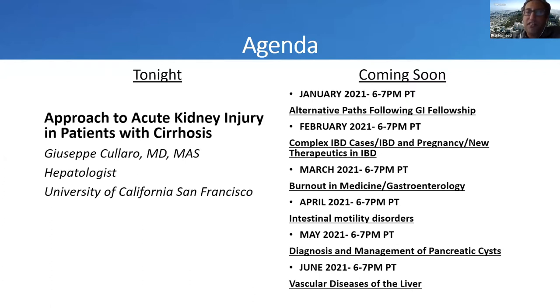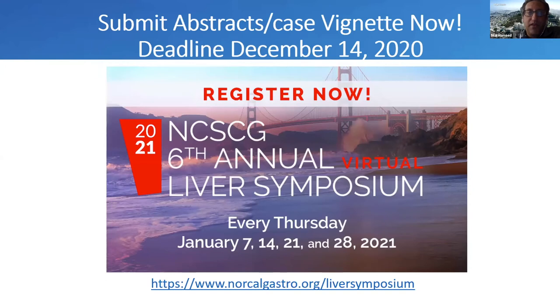There are a lot of other webinars from our series coming soon. For January, we have alternate paths following GI fellowship. In February, complex IBD. Burnout in medicine and gastroenterology will be in April. Intestinal motility disorders in May. Diagnosis and management of pancreatic cysts in June. We also have our sixth annual liver symposium starting every Thursday in January — please submit abstracts or case reports now, the deadline is December 14th. It's virtual and will be from approximately 5:30 to 7:30 in the evening.